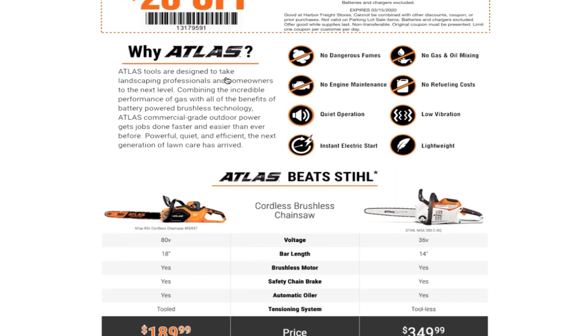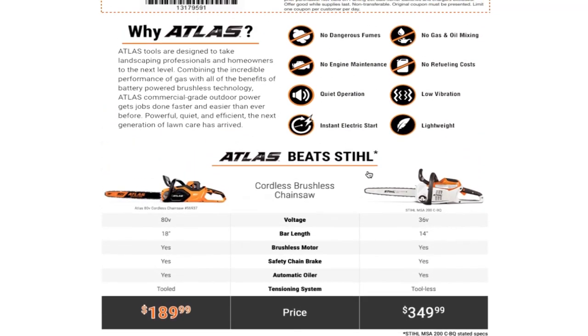It says: Atlas tools are designed to take landscaping professionals and homeowners to the next level, combining the incredible performance of gas with all the benefits of battery power. Brushless technology — Atlas commercial grade outdoor power gets the job done faster and easier than ever before. Power, quiet, efficient — the next generation lawn care has arrived. No dangerous fumes, no engine maintenance, quiet operation, instant electric start, no gas or oil mixing, no refueling cost, low vibration, lightweight design.